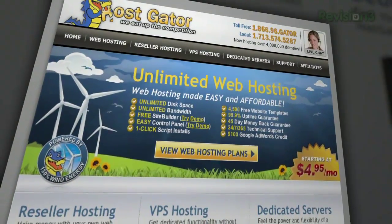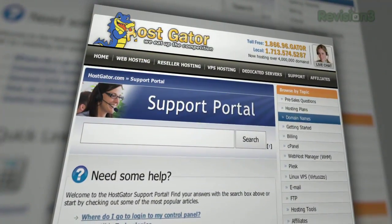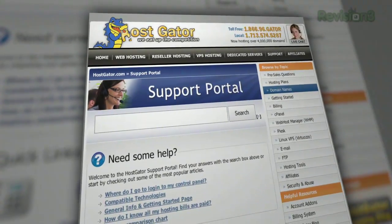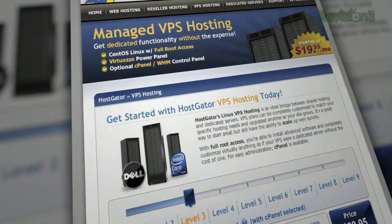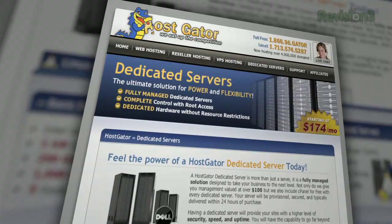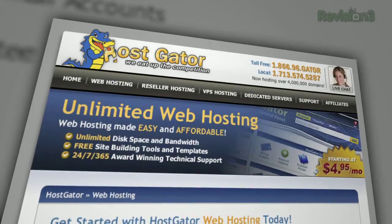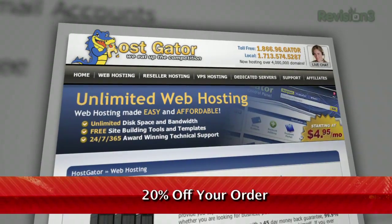Looking for a place to launch your blog or website? Frustrated with customer support at your current hosting provider? Go with HostGator and get up and running in minutes. With plans starting at just $4.95 a month, you get top-rated 24/7 customer support, access to tools including a website builder with over 4,000 templates, and HostGator will even migrate your current site for free. Servers are 130% powered by wind energy — it's completely green web hosting. You'll get unlimited disk space, unlimited bandwidth, a 45-day money-back guarantee, and $100 worth of Google AdWords credit to market your website. Right now, for Revision 3 viewers, HostGator is offering 20% off your order or your first month free. Go to www.hostgator.com and enter the code TEXILLADAILY at checkout to get your discount.